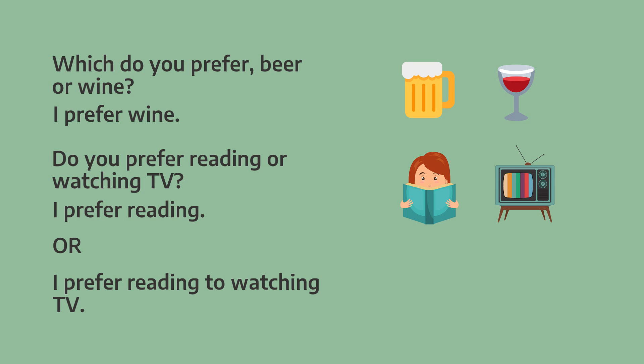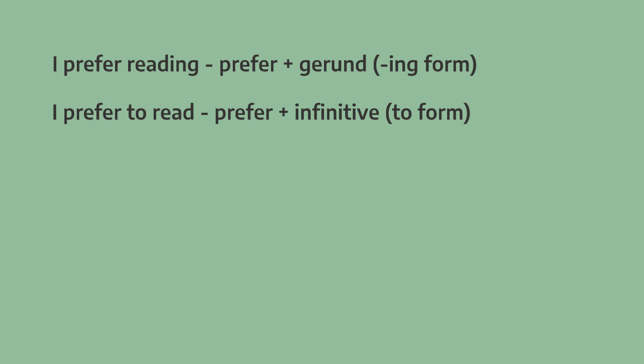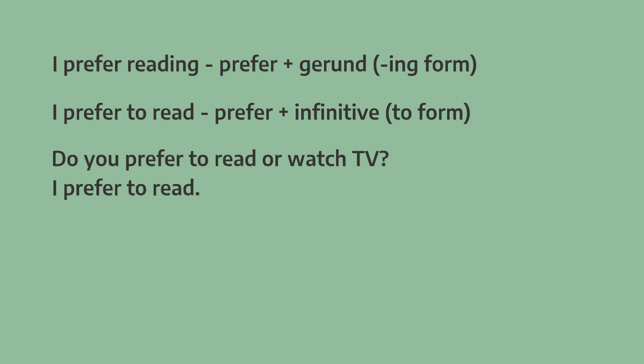When we talk about two things, we use to. I prefer reading to watching TV. We can say I prefer reading using the -ing form, or the gerund, and we can also say I prefer to read using the infinitive. Do you prefer to read or watch TV? I prefer to read.